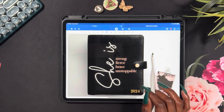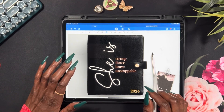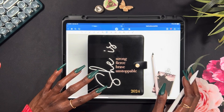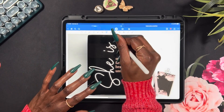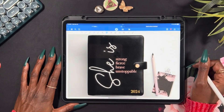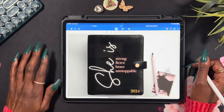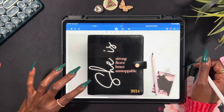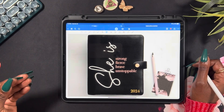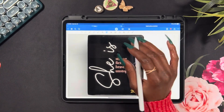Go to her channel — it'll be down in the description below — to see the flip through of this planner, because this video is not a flip through. It was supposed to be the video setting up my new 2024 planner, because as y'all know, I was still going to use the Hello Gorgeous volume two, but that was going to be my creative planner. This was going to be more functional and day to day. Now I have no idea what I'm going to do because her planner is not coming out until after Christmas, so I need to wait and see what it looks like.